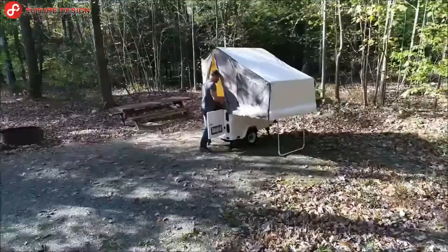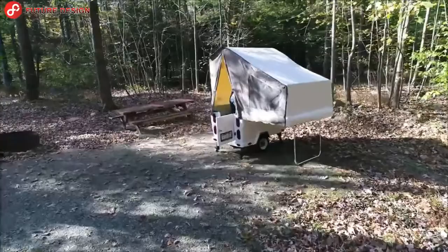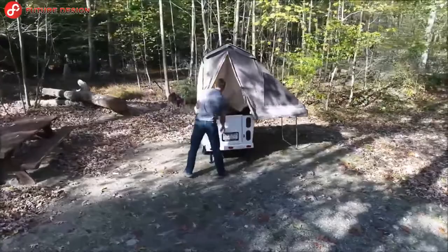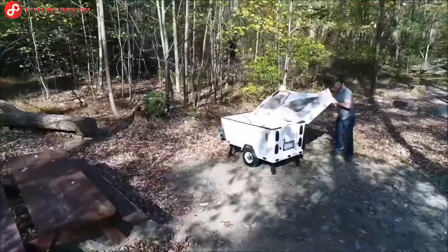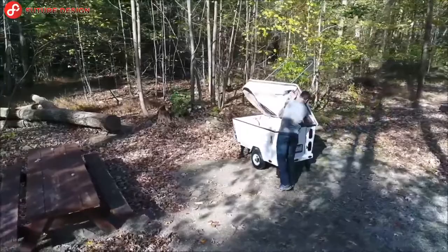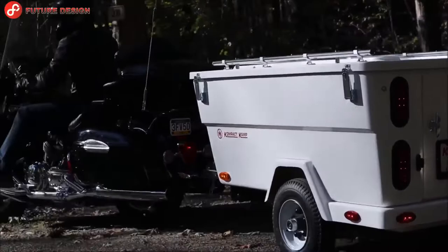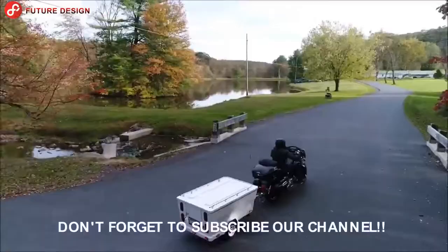What do you think? Which of these adventurous innovations for campers is your favorite? Let us know in the comments. If you like this video, don't forget to drop a like, press the bell icon to be notified of our new videos, and subscribe to our channel. Thanks for watching — see you in our next video!